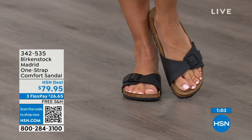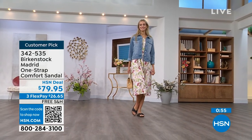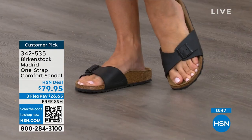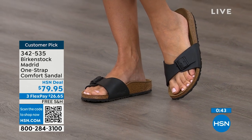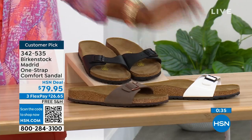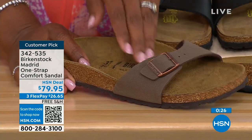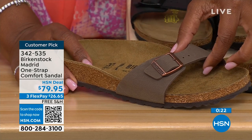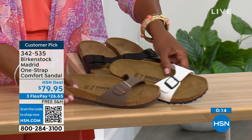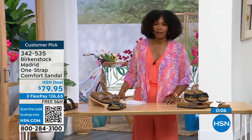If you haven't worn Birkenstock yet and you're looking at the Madrid — it's a one strap you can make tighter or looser, converting it however you want for your comfort. If you want to read the reviews, you can on hsn.com — they're rave reviews always. Flex pay is $26 and change on any major credit card and the shipping is free. In black we're well stocked; in mocha we now only have size seven, eight, and nine. Item number is 342-535.